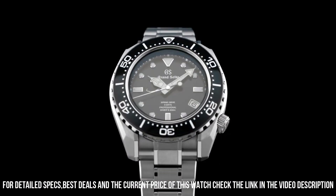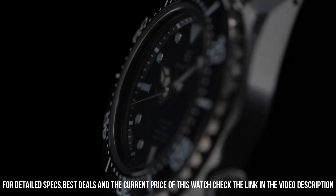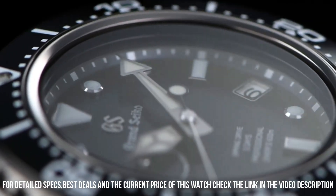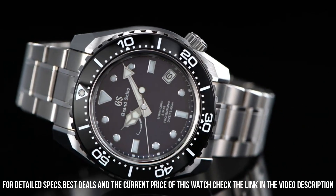Case thickness: 16 millimeters. Band material: high-intensity titanium. Band color: silver. Dial color: blue. Bezel material: black. Bezel function: unidirectional. Calendar: date.